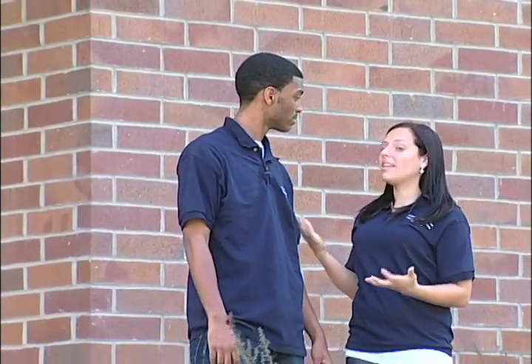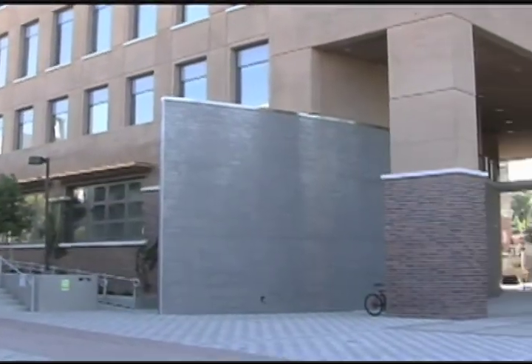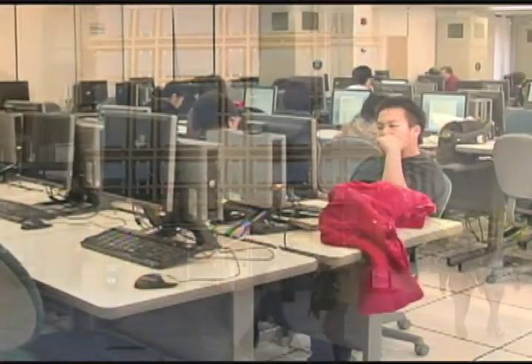Now we're standing in front of Donald Bren Hall in our Donald Bren School of Information and Computer Science, right next to our Henry Samueli School of Engineering. The Henry Samueli School of Engineering houses the Engineering Laboratory Facility, or as a lot of students like to call it, ELF.